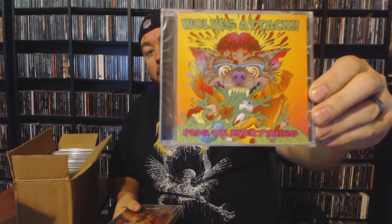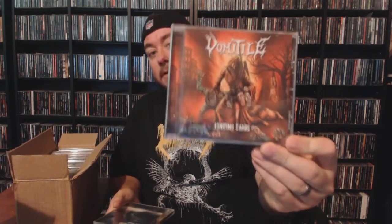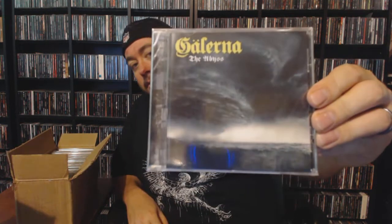This is looking pretty similar to the grab bag they had done previously — I'd say it's been at least a year, maybe two years ago that I did one of these, and this is starting off looking pretty identical. We have Vomital with 'Igniting Chaos' — I do own some Vomital, I can't remember if this is the exact album I own or not, but hopefully not. This is a new one to me: Gaylerna with 'The Abyss.' I am not familiar with this project.